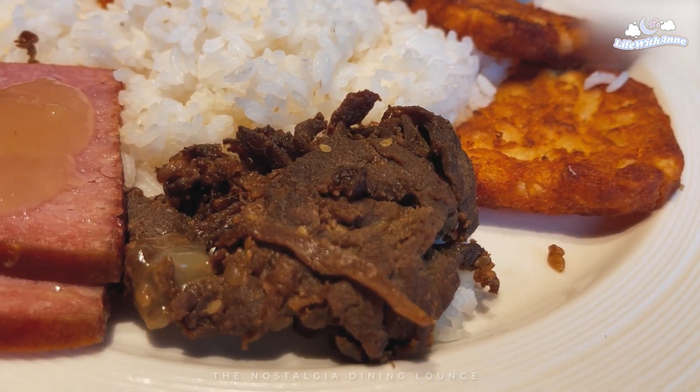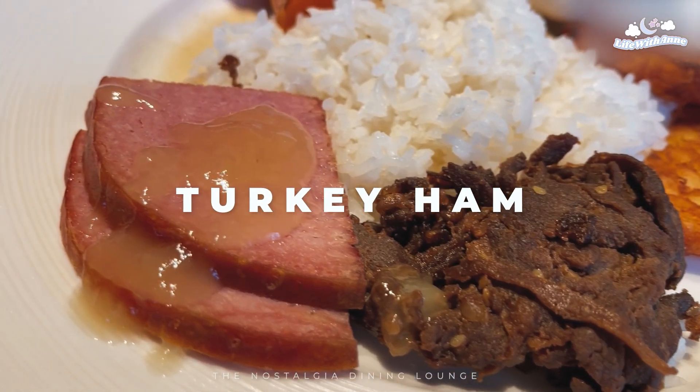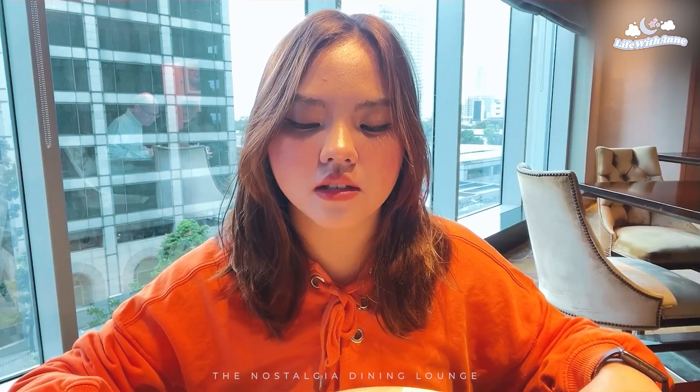I also got hash brown, jackfruit, plain rice, beef bulgogi, and turkey with pineapple sauce. So this is what I'm drinking right now. I actually have four drinks here with me. I have my vitamins.